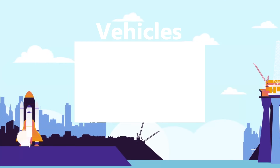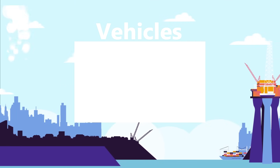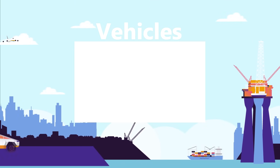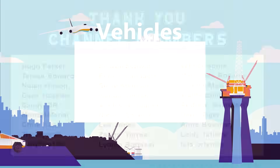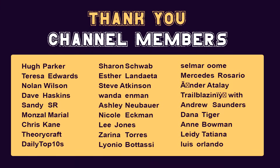I'll see you guys next time. Watch our vehicles playlist for more top 15 videos about amazing vehicles. Sit back, relax, and binge watch all of our best vehicle videos. Thank you to our channel members.